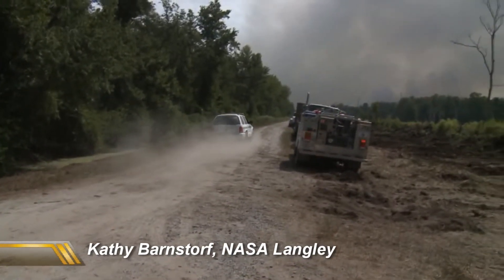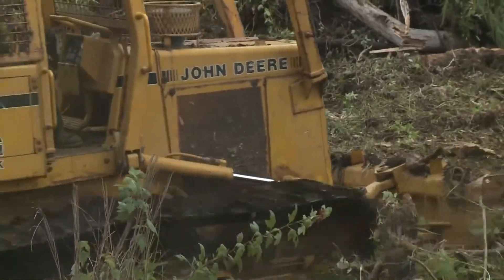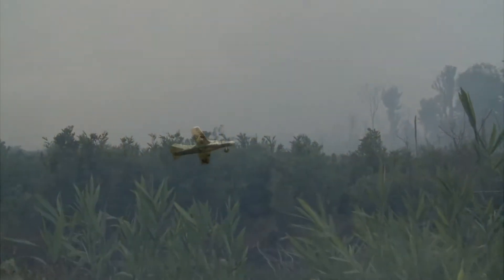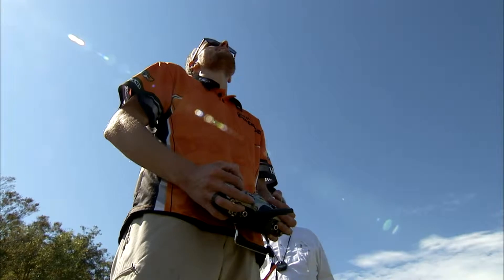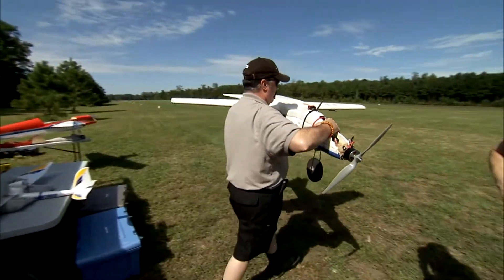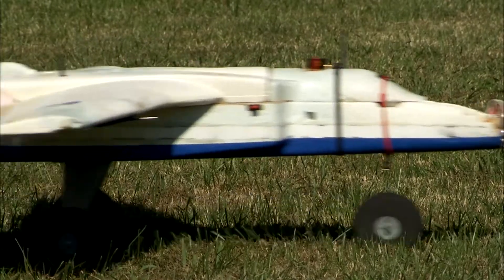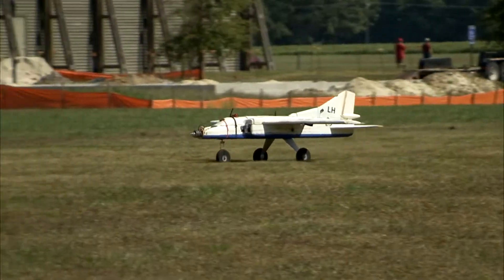Kathy Barnsdorf at NASA Langley says they have just developed a drone to spot those fires early, when they can be easily stopped. It's lightweight, about 15 pounds, has an almost six-foot wingspan. It's very quiet, battery-powered, and it can sail for as long as an hour. It has a range of about eight miles or so.